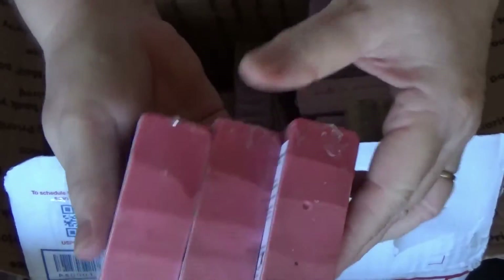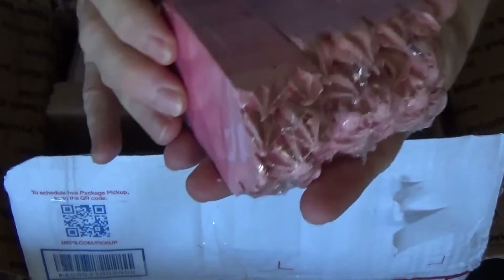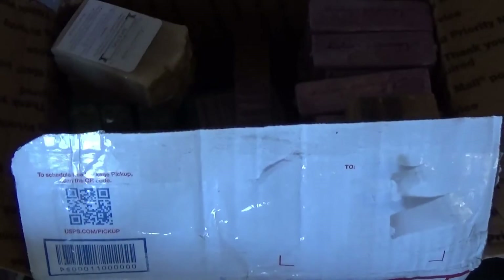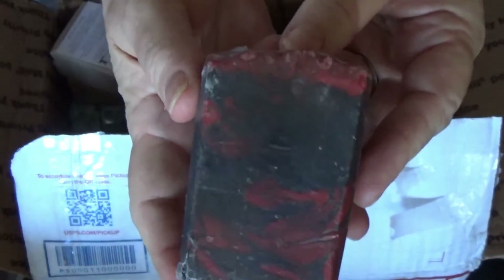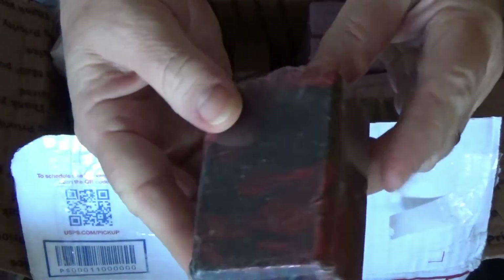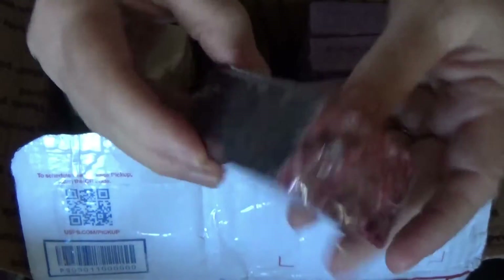There are three more of these. The gradient is just beautiful — she did a great job. This one is called Adirondack Flannel. Oh, look at this — that is super pretty. That is so nice.